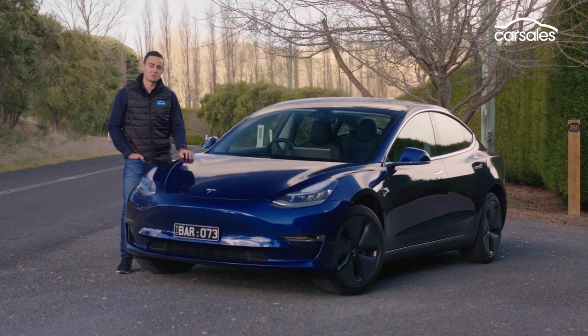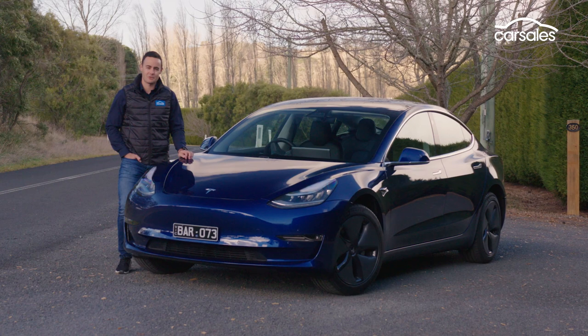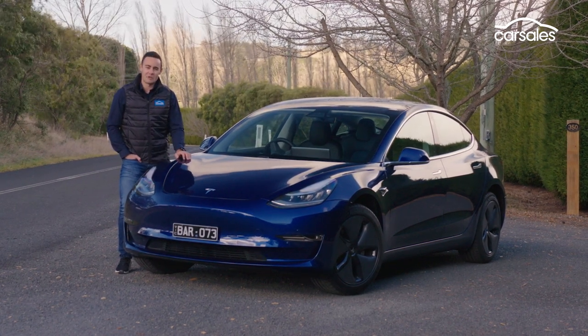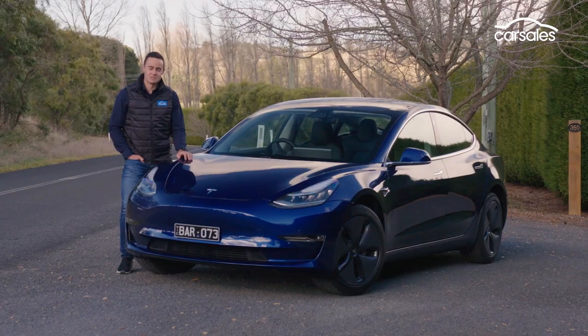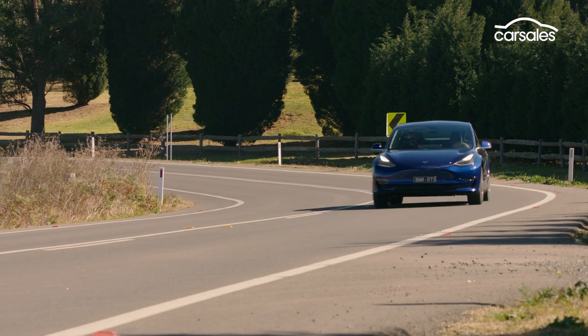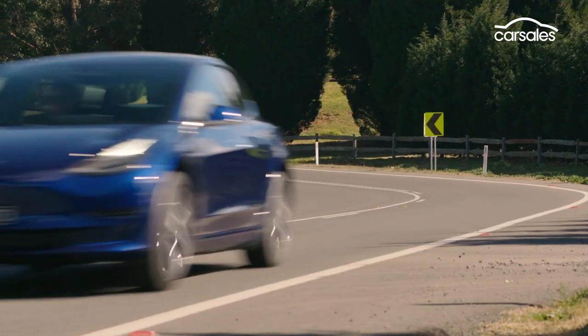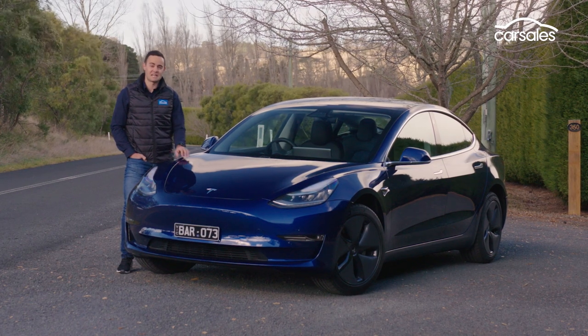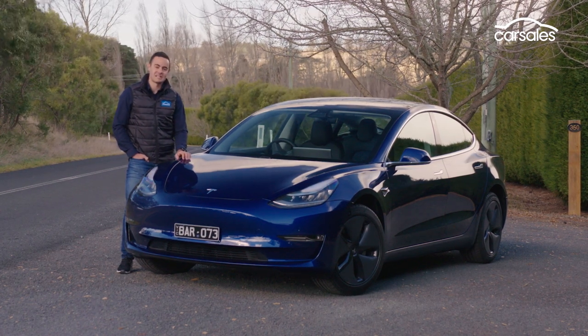There are three different models on offer: the BMW M3-rivalling Performance, which sits at the top of the line-up; the mid-range Long Range; and also the Standard Range car driven here. At $66,000, it offers a 460-kilometre range and a 0-100 time of 5.6 seconds. Now those are all good starters, but step inside and it gets better.